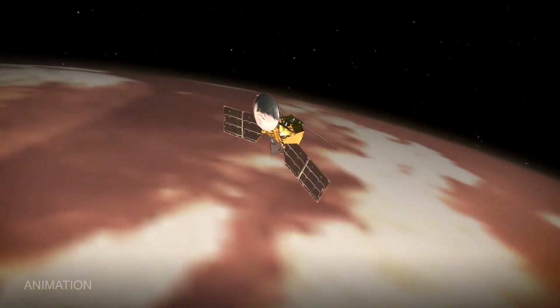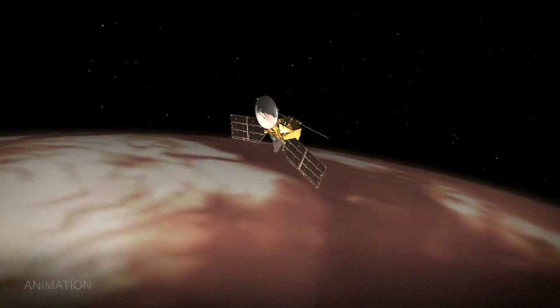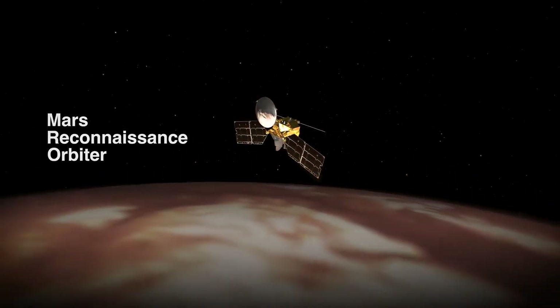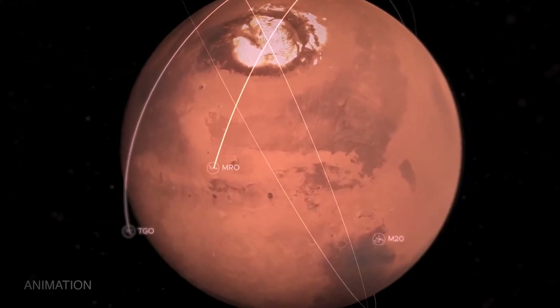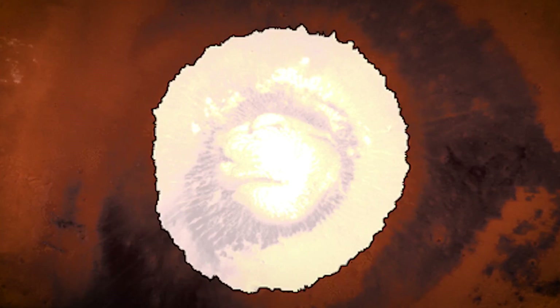One of the ways that we can track the springtime changes on Mars is with NASA's Mars Reconnaissance Orbiter, or as we call it, MRO. As MRO flies over the polar regions, it can study the polar ice cap, which grows in the fall and winter, and then retreats in the spring.